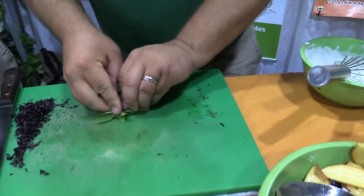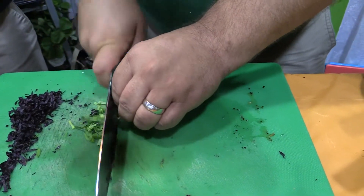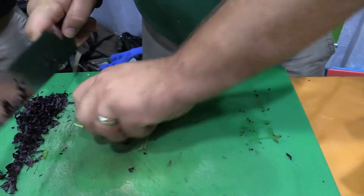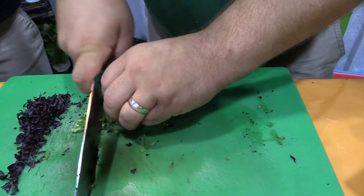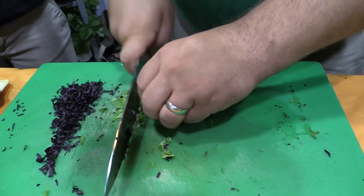For the stevia, I'm just going to take these sugary sweet leaves, grab my knife, cut them into thin ribbons, and turn that 90 degrees. Once we've got these both chopped down a little bit, then we'll chop them down together.